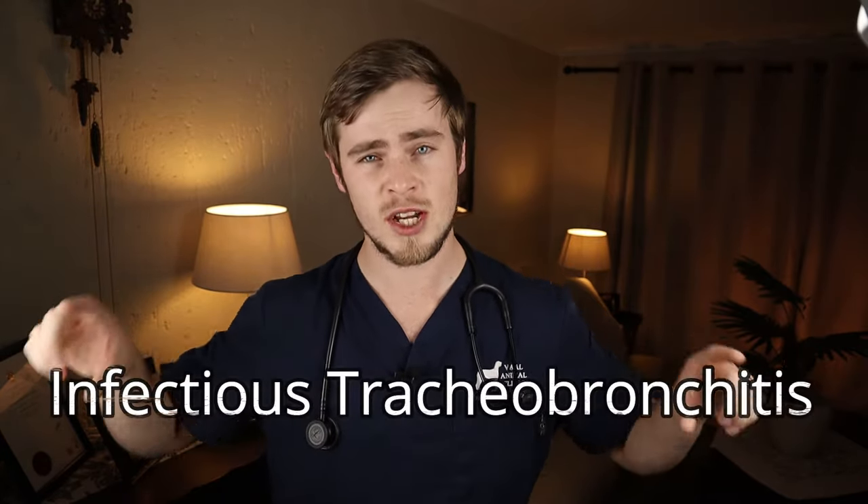Kennel cough, also known as canine infectious tracheobronchitis, is a highly contagious respiratory disease that causes inflammation of the trachea and the bronchi, which are basically the tubes leading to the lungs. This is very similar to the common cold in humans. The most common and classical symptom of kennel cough is a persistent, forceful cough, which will almost sound like a goose honk, or as if something is stuck inside the dog's throat. You will often see the dog retching with the production of white foam that he will then try to swallow.